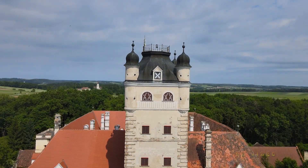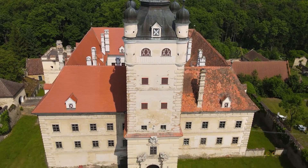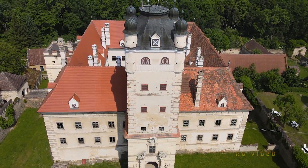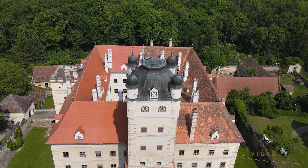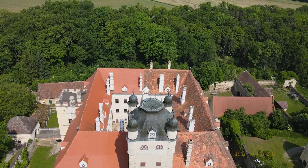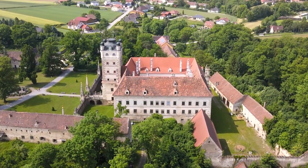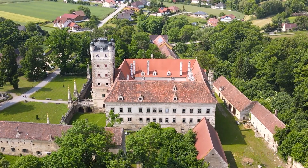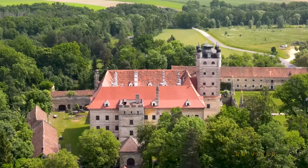Die erste Erwähnung eines Bauwerkes stammt aus dem 12. Jahrhundert. Eine kleine Wehrburg, die im Besitz der Familie Greilen war. 1313 starb das Geschlecht aus und es wechselten oftmals die Besitzer. Zu großen Veränderungen kam es 1534, als Hans Lorenz von Küffstein die Burg erwarb.